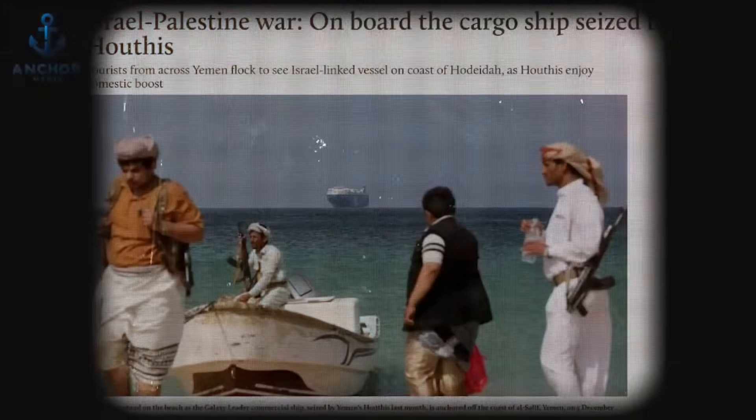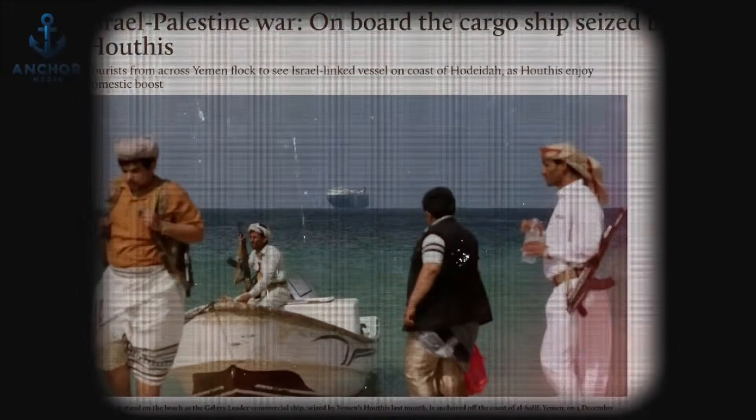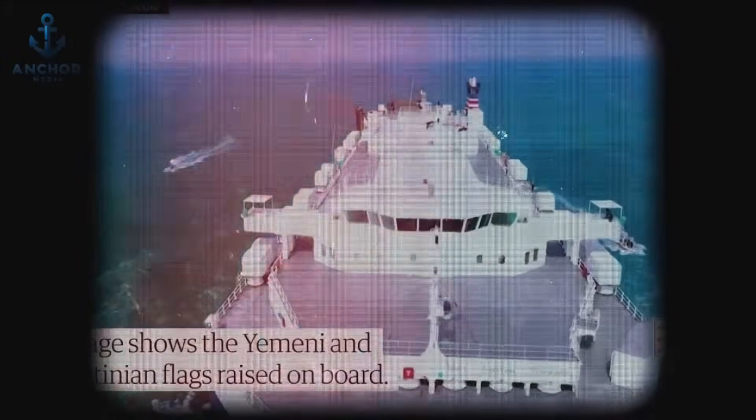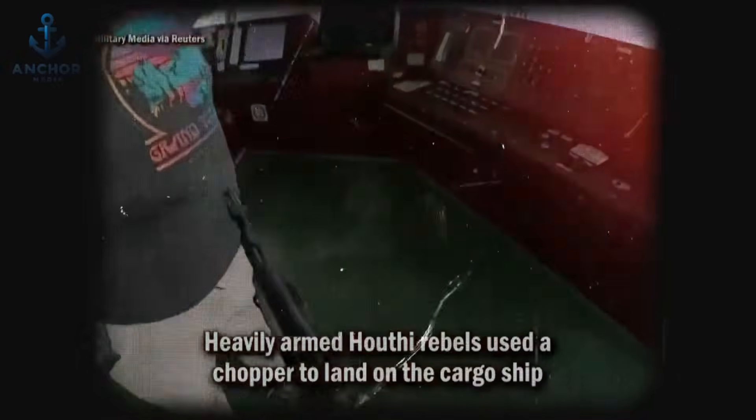Traditionally, anti-boarding measures on cargo ships have been designed to repel pirates arriving by sea. However, a startling incident on November 19, 2023, demonstrated that threats can come from unexpected quarters. The Israeli-owned cargo ship Galaxy Leader, traveling along a Red Sea shipping route, faced an unprecedented attack when a helicopter descended upon it, deploying a group of armed Houthi rebels and a professional videographer. This audacious approach took the 25-member crew completely by surprise, leading to a hostage situation. Given the traditional focus on sea-based threats, the crew was unprepared for an assault from the air.